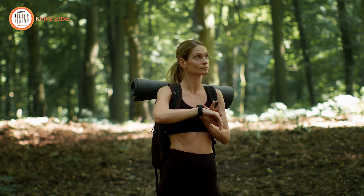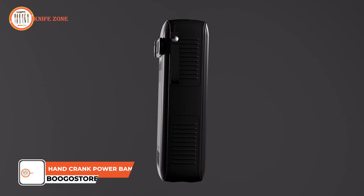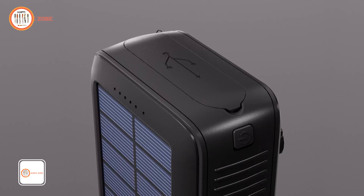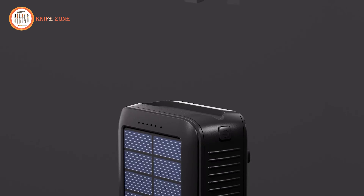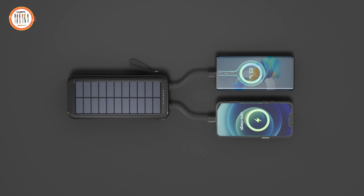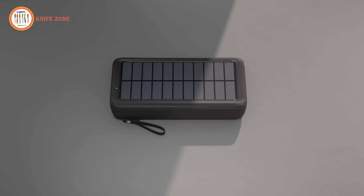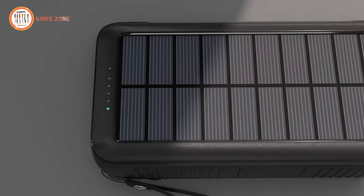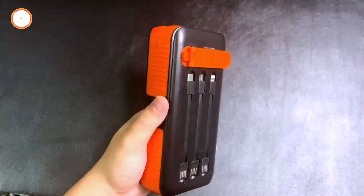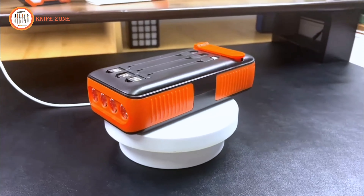In outdoor or emergency situations, having a reliable power source is critical. Introducing the Handcrank Power Bank by Bugostor, a versatile solution with its 63,200 mAh capacity and dual charging options, perfect for camping, hiking, or survival scenarios. This portable charger features dual outputs and inputs, enabling fast charging for multiple devices. Equipped with a solar panel, it allows recharging via sunlight, ideal for outdoor enthusiasts. Additionally, the handcrank function ensures power generation when sunlight is unavailable, providing an emergency backup.